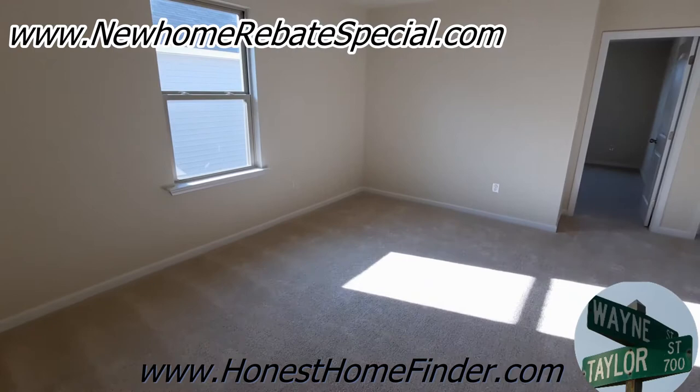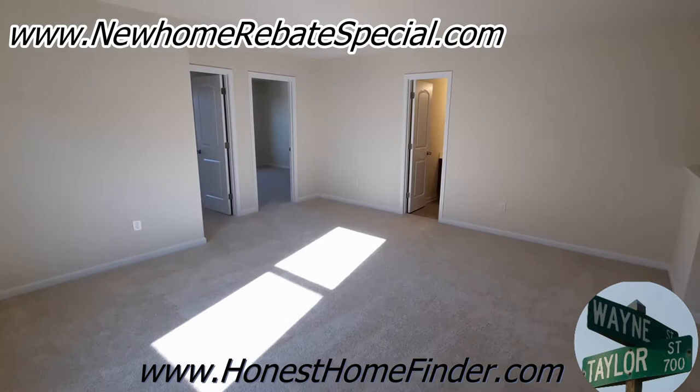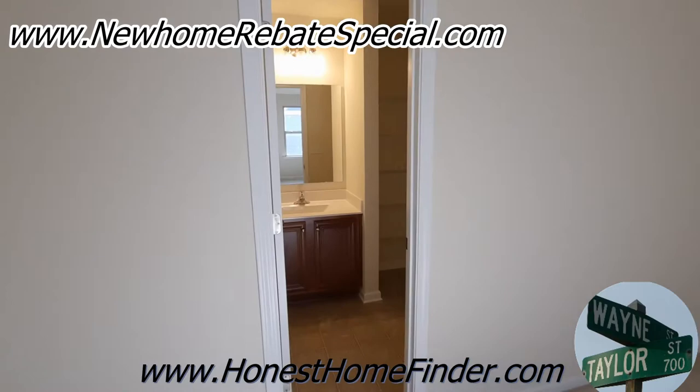Absolutely huge loft area. You hear me cry about it sometimes when I see loft on some floor plans — I mean, they're practically useless, they just needed something to call that space. But you can definitely put whatever you'd like up here. Tons of room in that loft. I like it. Way to go, Kindle.